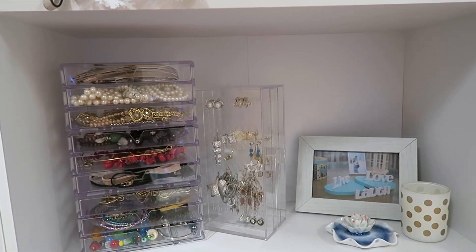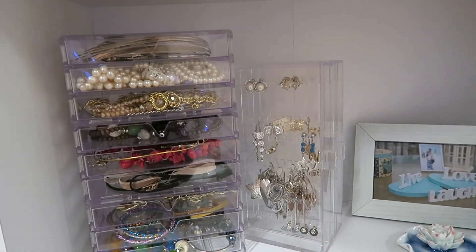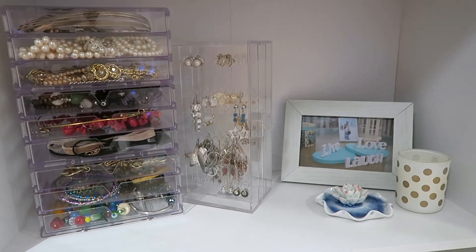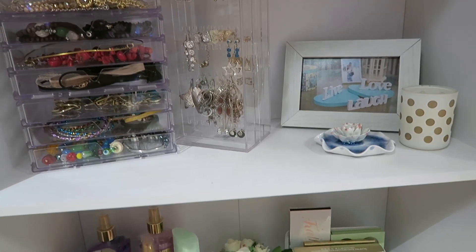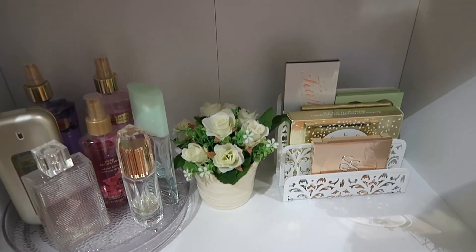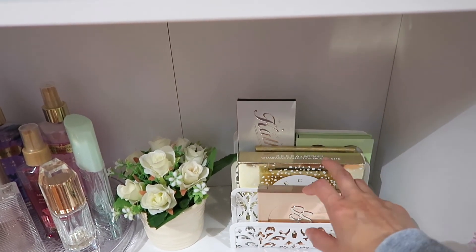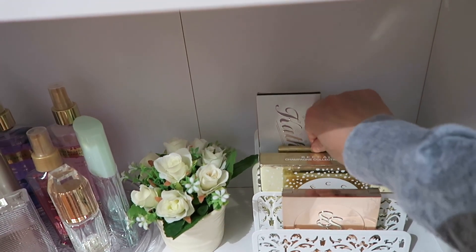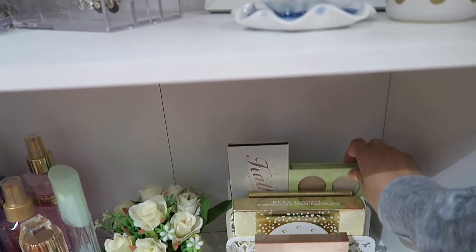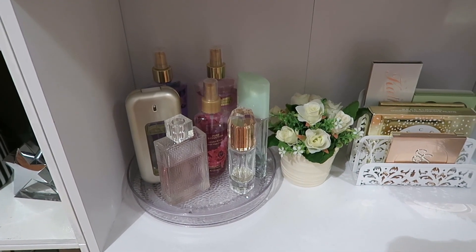Over here I have all my jewelry and accessories — the chunkier ones and earrings. The acrylic containers I got from Daiso and the earring holder I got from the Philippines. I also have my perfume and palette holders. My palettes include the Clionadh one, the Jaclyn Hill one, one from Tarte, one from Stila, and one from Pixi. The palette holder is actually a book holder I got from SM.